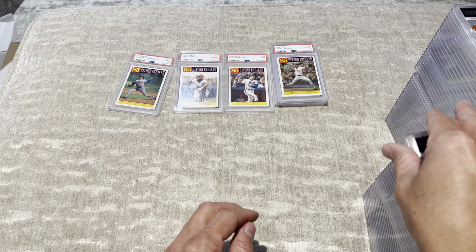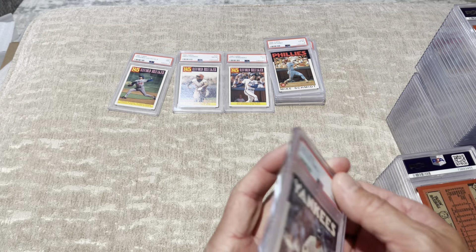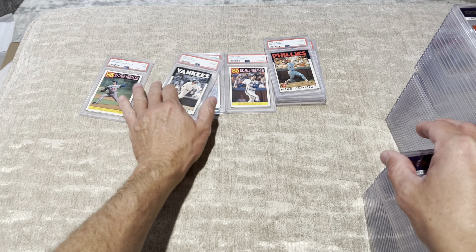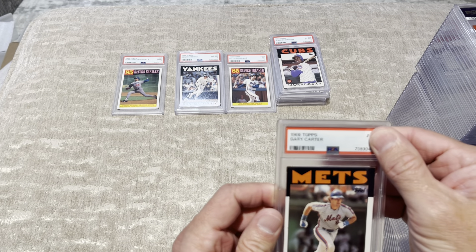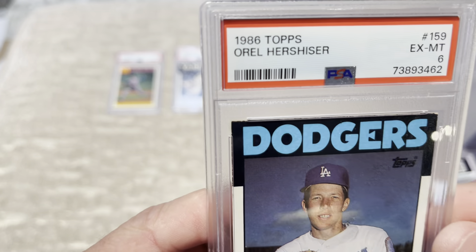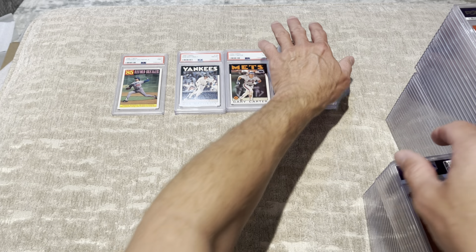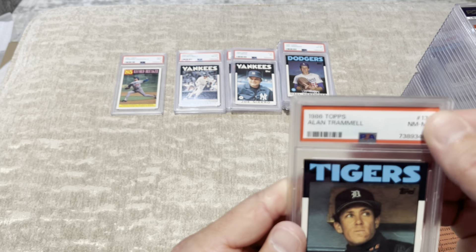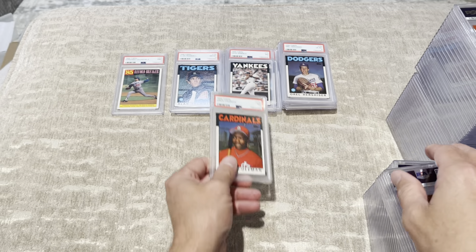First card has never even touched the air — first card comes out as a 6. 1986 Fernando Valenzuela, 9 — okay, I'll take that, a 10 would have been nice. Phil Niekro, 6. How am I getting 6s on these? The corners have not been touched, the centering looks pretty good. Keith Hernandez, 7. So we got a 6, a 7, and a 9. Dwight Gooden — this is a good card — another 6. I don't understand. Vince Coleman, 8. Mike Schmidt, another 6. This is terrible.